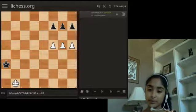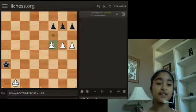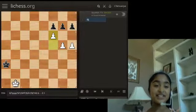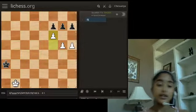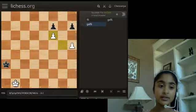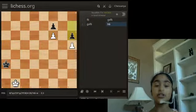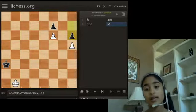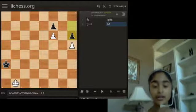Good job everyone. If you said F5, you're wrong. The reason is, there are two variations here. Let's say they take — one takes. If they push, it's all locked, so it's most likely going to be a draw. The kings just march up the board and again, it'll be a draw.